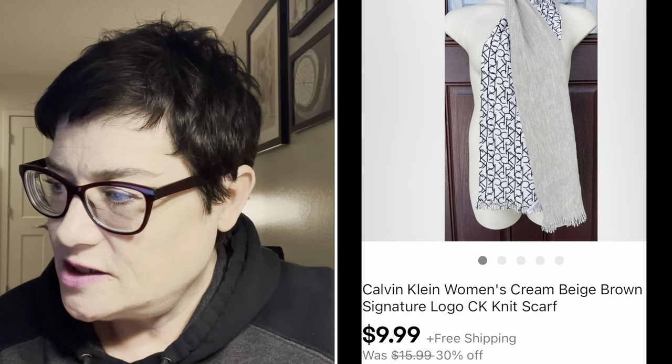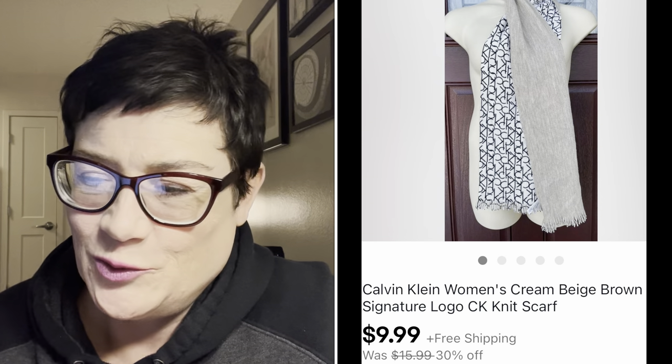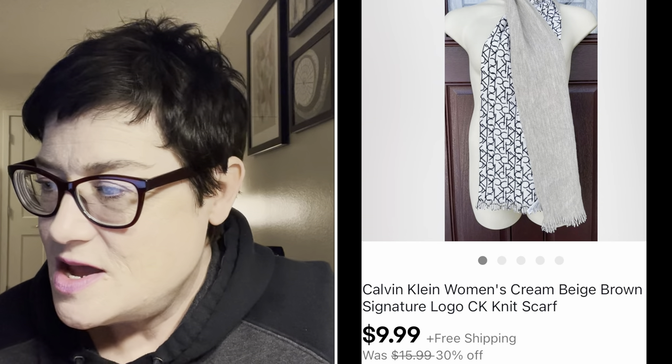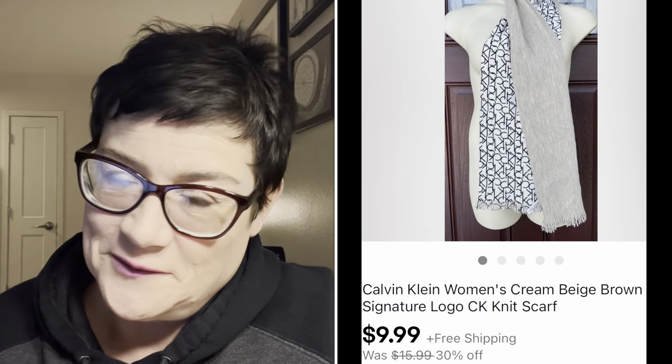Next was a Calvin Klein women's signature logo scarf. I kind of lost out on this sale - it dropped down to $9.99 in the 30% off sale and I forgot I had free shipping on it. So it was $9.99 with free shipping and I paid $1.99. That was a real mess on my part, but you have to let those sales go through.